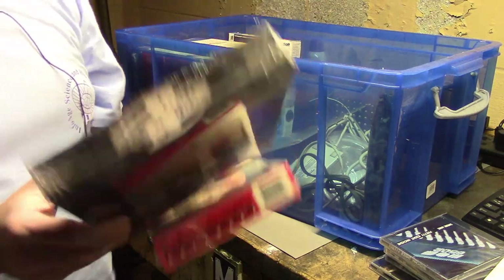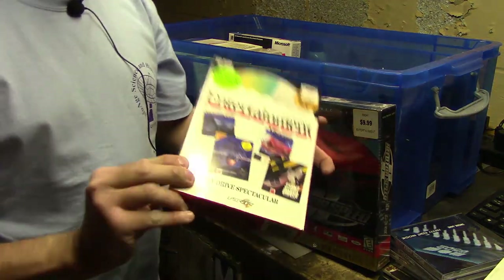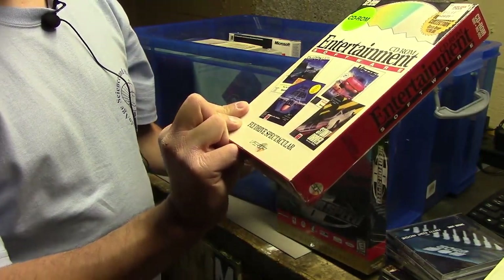We have a still-sealed copy of Need for Speed 2 and a cool collection of games including Falcon AT, Flight of the Intruder, Stunt Driver, and Vet.